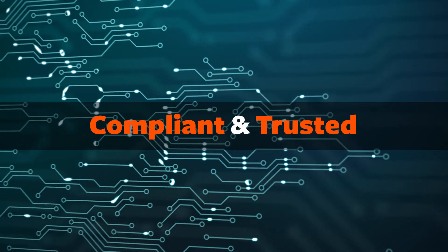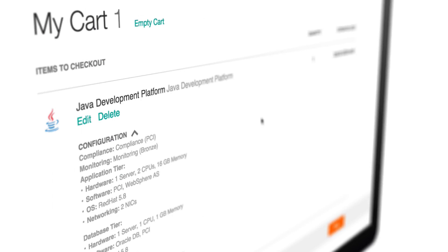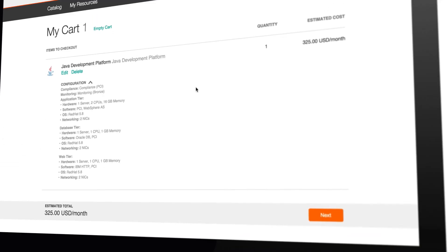In less than a minute, Dana has requested a full development platform without needing to contact IT.